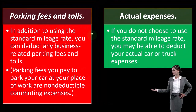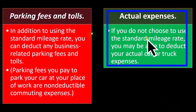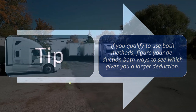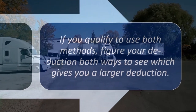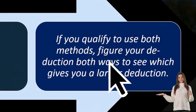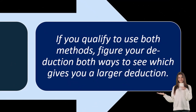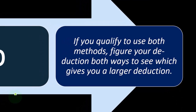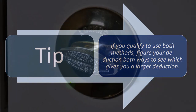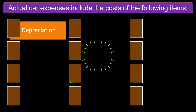Actual expenses: if you do not choose to use the standard mileage rate, you may be able to deduct your actual car or truck expenses. Tip: if you qualify to use both methods, figure your deduction both ways to see which gives you a larger deduction. That might happen, for example, in the first year you're putting the car on the books. Remember, it's not just the first year you're dealing with because you're somewhat locked into the method you pick, so you want to think about multiple years and what's going to be best.